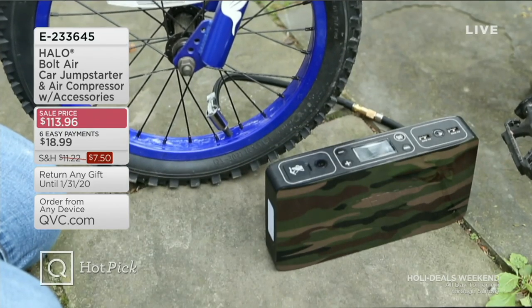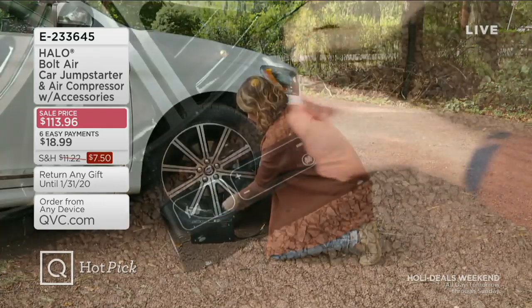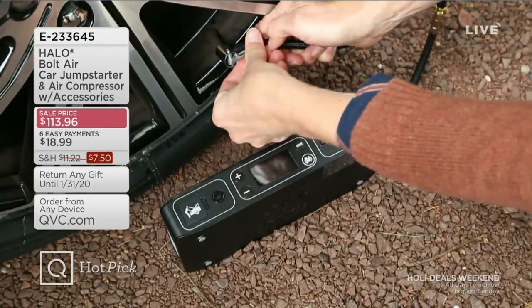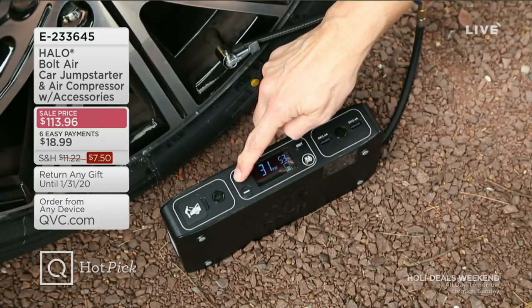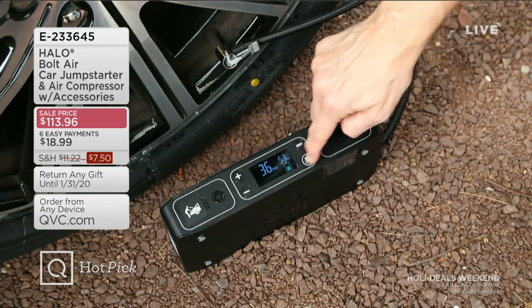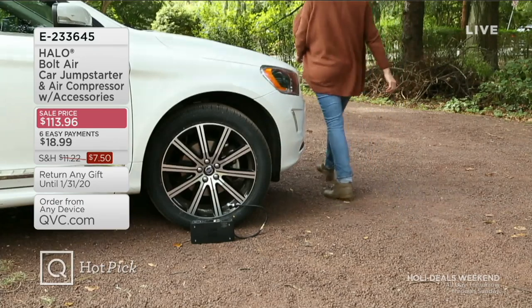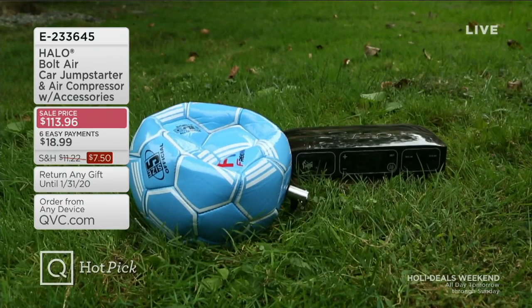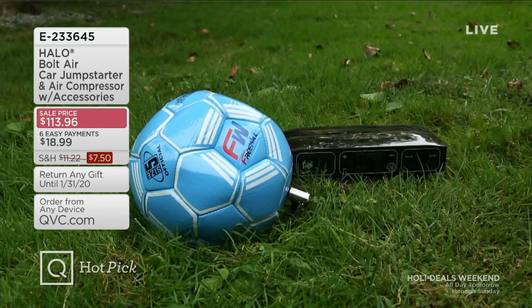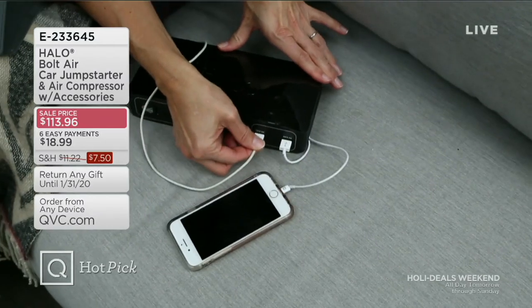We have two ship dates — November 4th and November 27th. In the November 4th ship date, only the black graphite — only 100 remain — and the rose gold, 200 remain. They can ship on November 4th, and then they move to the 27th. We're very, very busy, and that price and easy pay all go away end of day today. We're going to tell you more about that coming up.